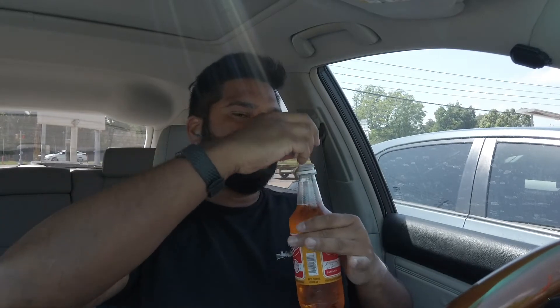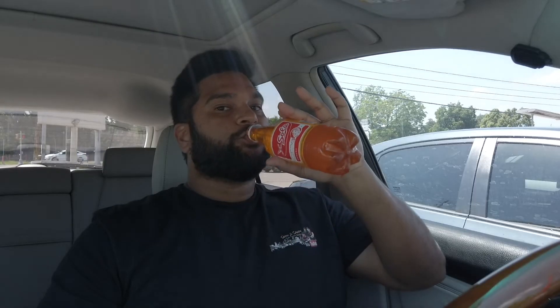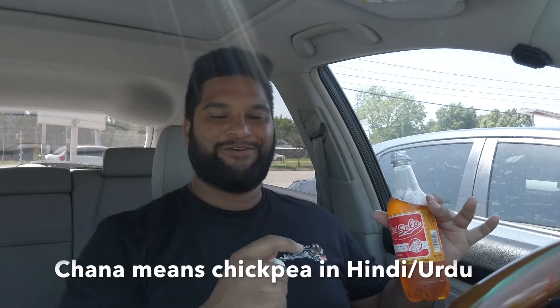Let's try the banana solo cola. If you've had this before, let me know your thoughts or what else I should try next time. It is carbonated and I can already smell the banana — it reminds me of banana candy, almost like Juicy Fruit bubble gum. I like it though. Bottoms up! That's good — it washes down really well with the chana. It's very refreshing and carbonated; a lot of sugar, not gonna lie, but it's a nice treat. There are a lot of locals lined up here — a lot of Trini people. Great spot.